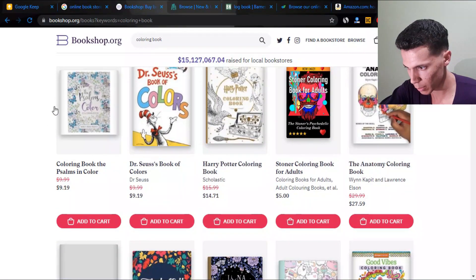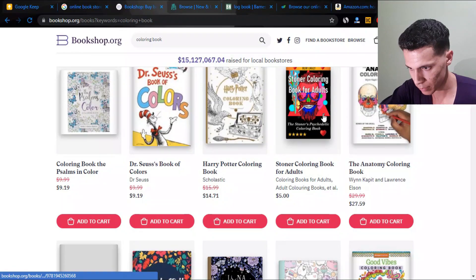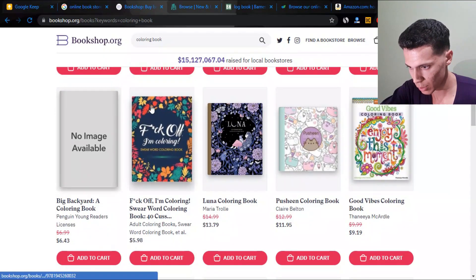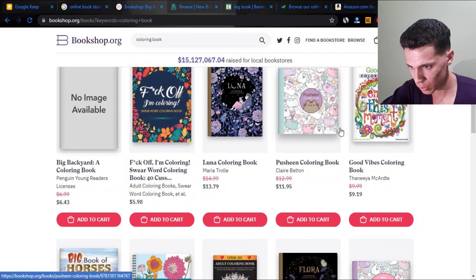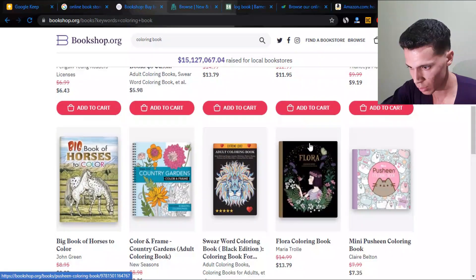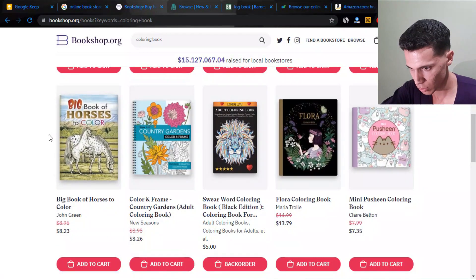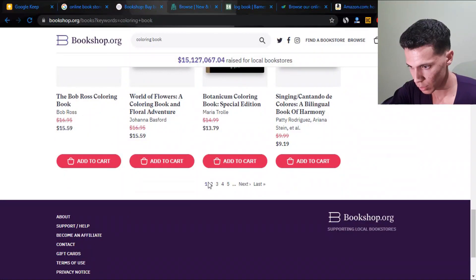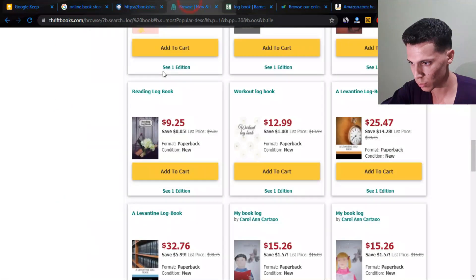We have a Bible verse coloring book. There's a sonar coloring book — that's a good niche — an anatomy coloring book, a Luna coloring book (though that might have copyright issues), a big book of horses to color, and mysteries of color by number large print. Let's check the next page and see other websites as well.